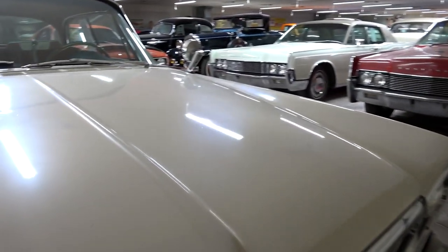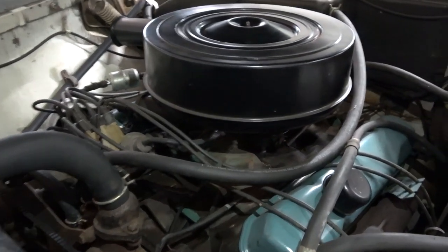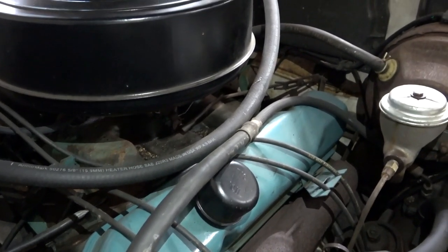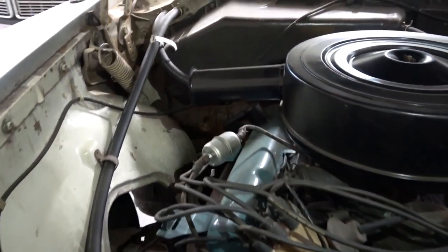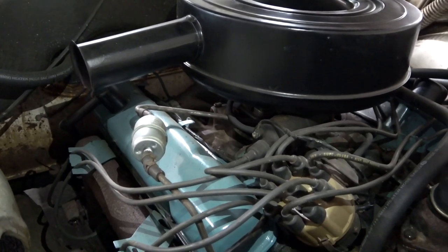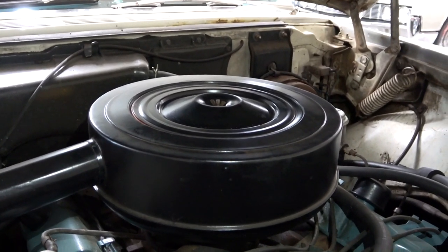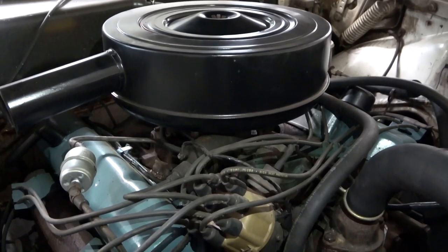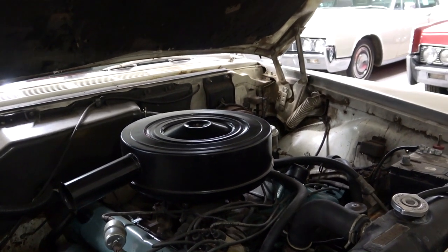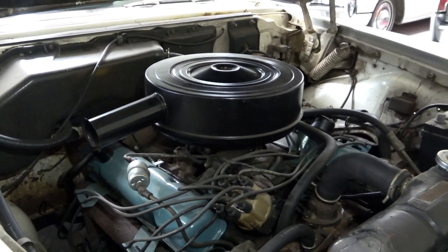Let's go ahead and pop open the hood and take a look under there. It's looking very original under the hood as well. This being the non-letter version of the 300 series, I believe that's a 383. They came standard with a 305 horsepower 383, rated at about 410 pound feet of torque. This one looks to be pretty much all original — looks like maybe they painted the valve covers at some point, but other than that it looks completely untouched, which you'd expect for a car with 40,000 original miles. If you went up to the letter cars — the 300H I believe it was that year — you could get the 413 wedge motor. But this 383 will move it down the road pretty well.